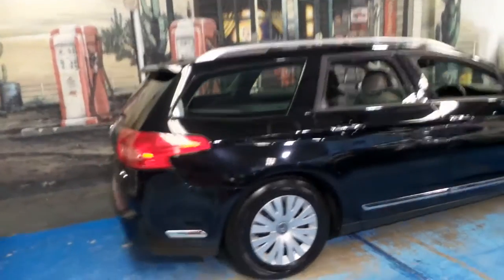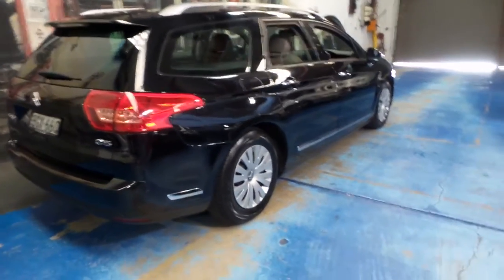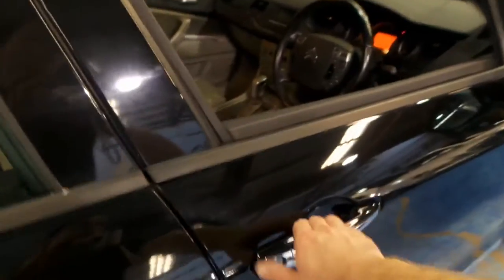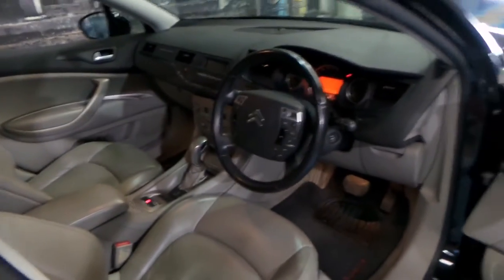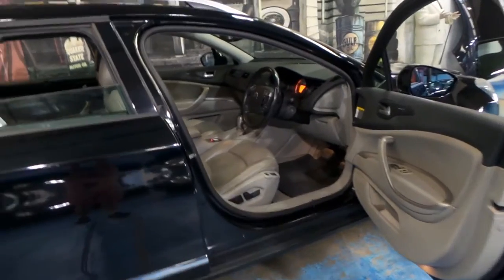It's a wagon or an estate, black in colour, with a very nice light-coloured leather interior. It's on 119,000 kilometres, and this car has one of the best service histories I think you'll find on a Citroen C5. It's been very well looked after.